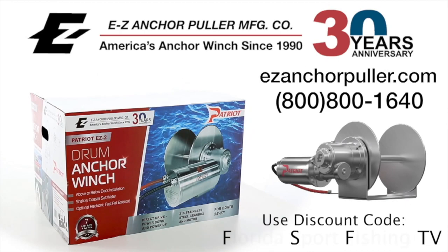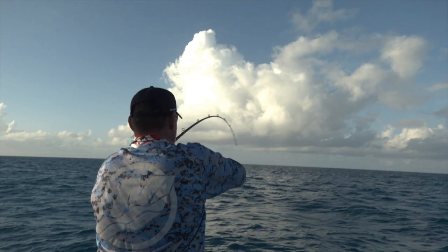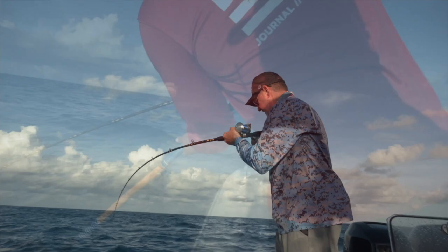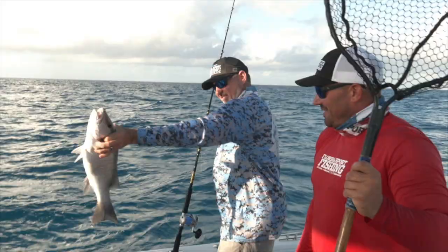Whoa! Oh man! That thing hammered that! Man, he wants that bottom. Get that fish up off the bottom — once he's up off the bottom, you're in the clear. You can take your time, slow it down a little bit. Oh my God, look at the size of that mangrove snapper! Are you kidding me? I can't even get my hand around it. Look at that thing — that's a monster mangrove!